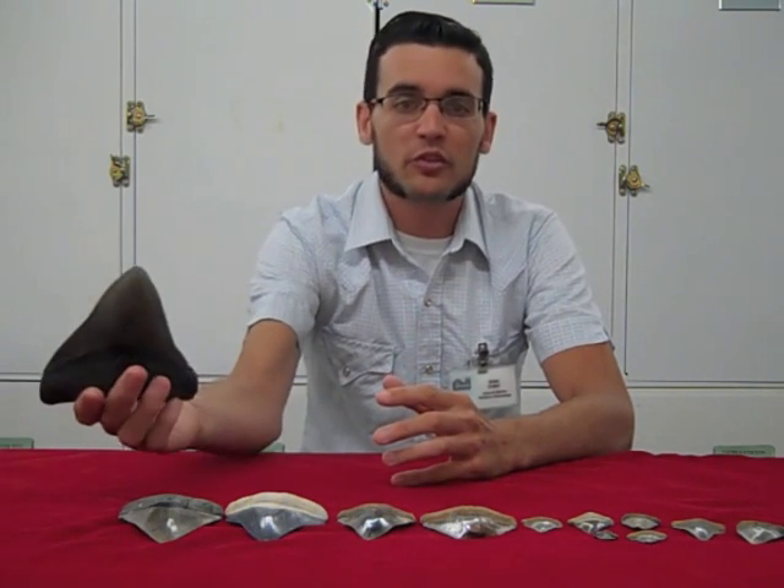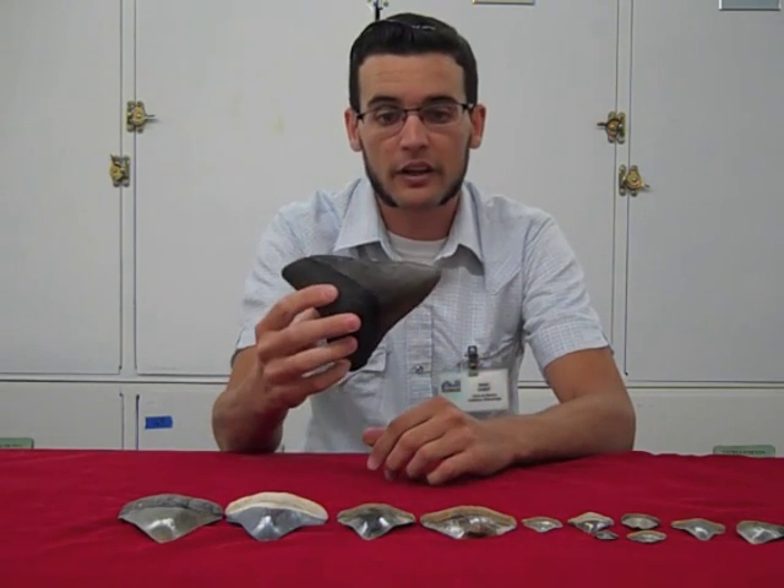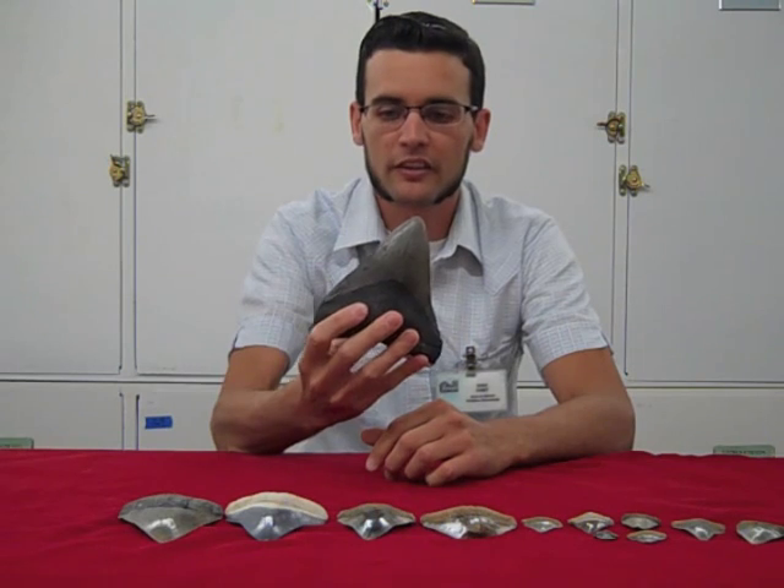The specimens that we collected down in Panama are very interesting because of their small size. For those of you who don't know, megalodon was the largest shark that ever lived. It could have grown up to 60 feet in length, and here you can see the tooth of an adult megalodon just to get an idea of their size.